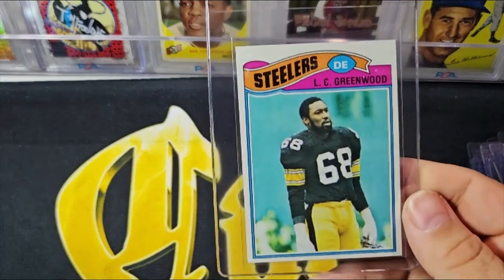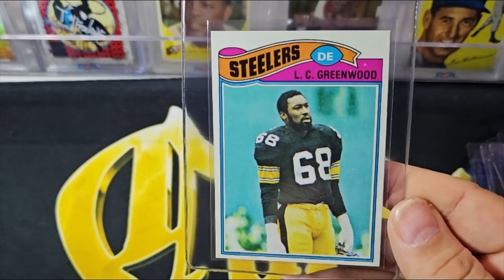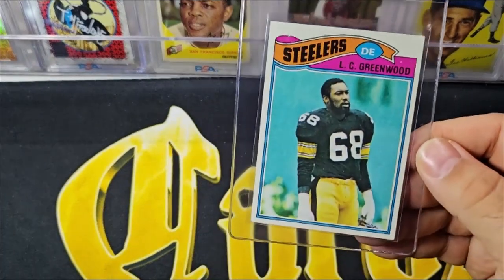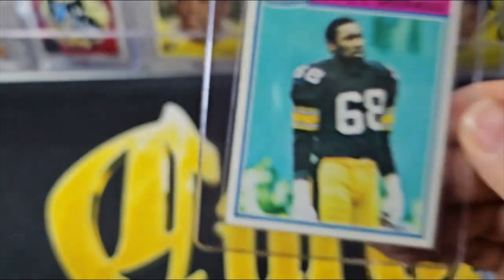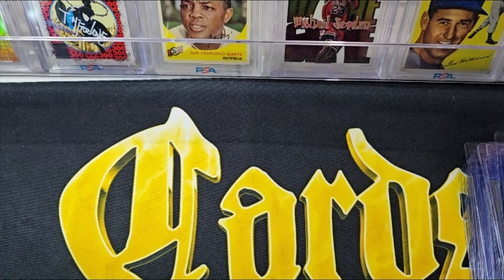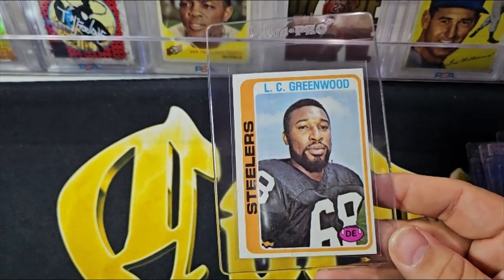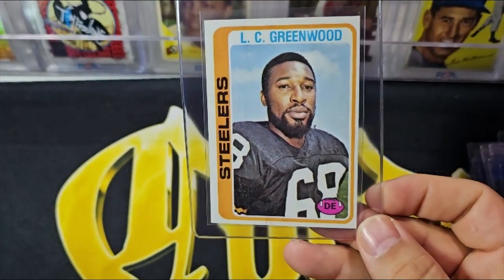Here are two '77 L.C. Greenwoods — both very nice, just like the Mike Webster. One has a little corner damage on top; the other doesn't really have any corner damage and it's pretty nice — maybe one ding in the bottom right. They're not perfect, so probably closer to seven condition, maybe an eight. The '78 Greenwood unfortunately is also a lot off center — not the perfect candidate like some of the other guys, but still a cherry card, just off center.